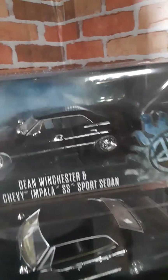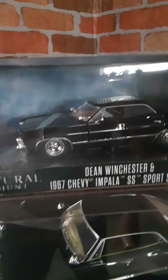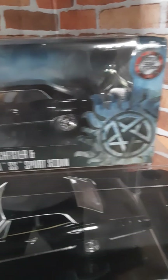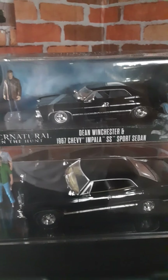It looks pretty cool and it's Baby with a Dean, so it's probably going to be very popular. Just a heads up — if you can get out there to the stores and try to locate it, good luck and good hunting. See you later!